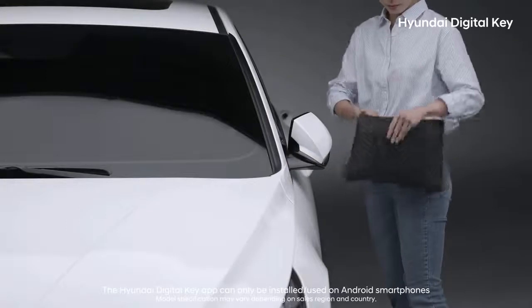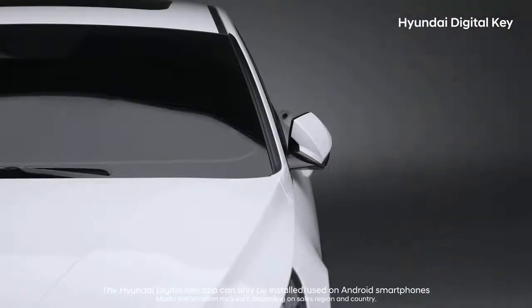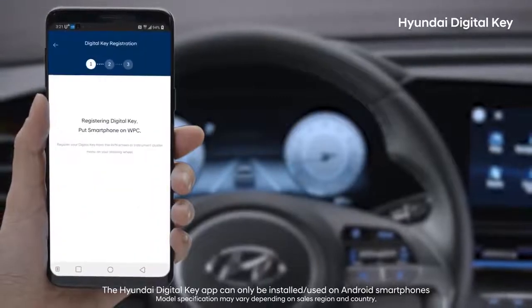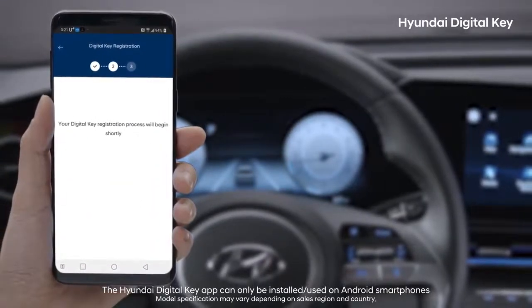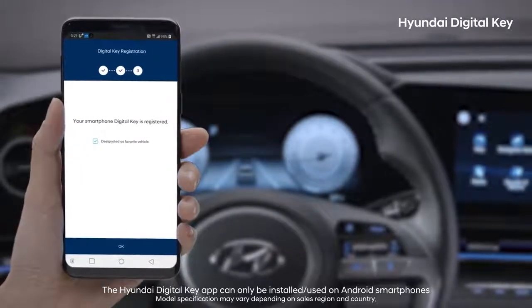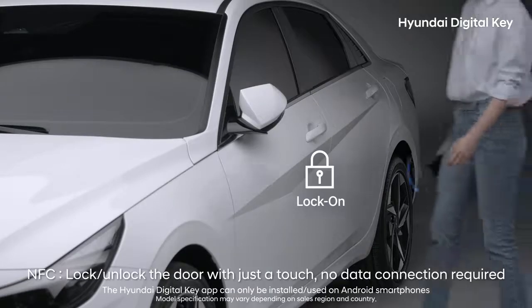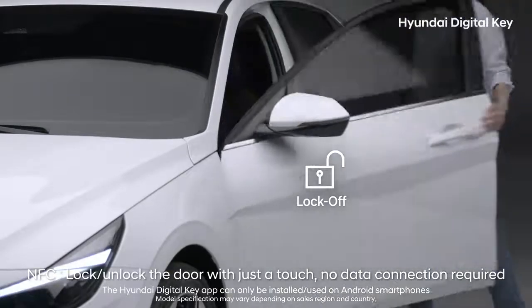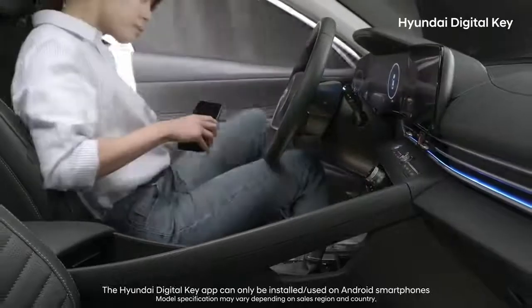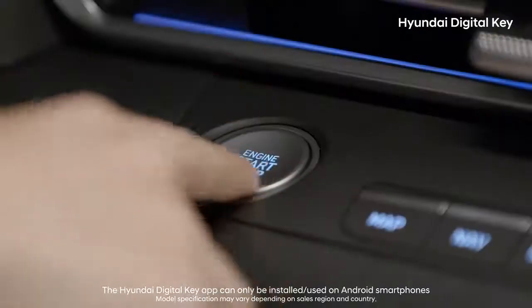Have you ever panicked because you forgot to grab your keys? Now, by installing the Hyundai Digital Key app and registering your vehicle, you can use your car with just your smartphone. Touch your smartphone to the outside handle of the door to open it, and place your phone on top of the wireless charger to start your car.